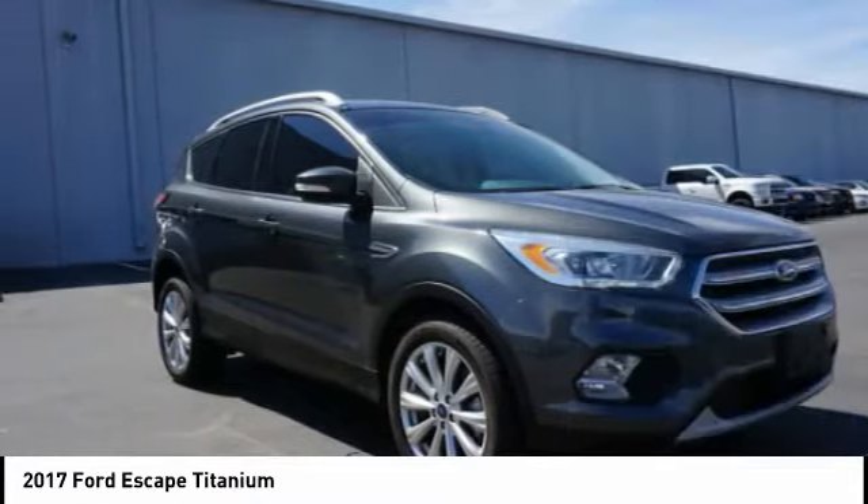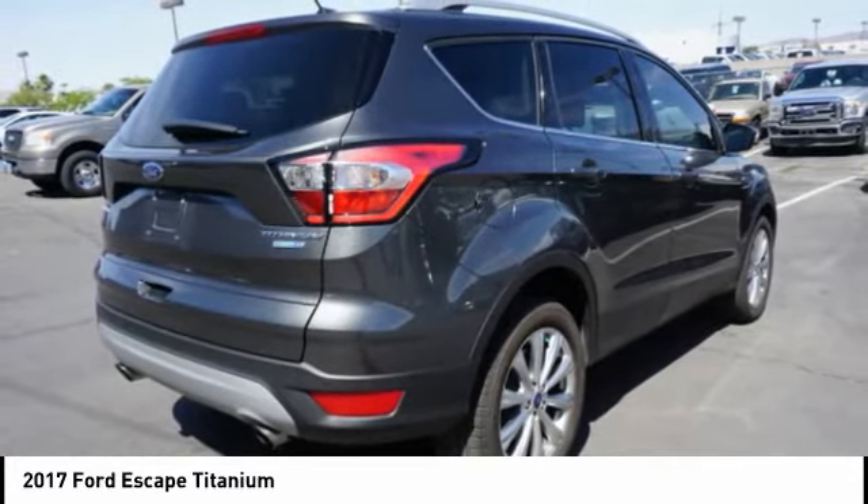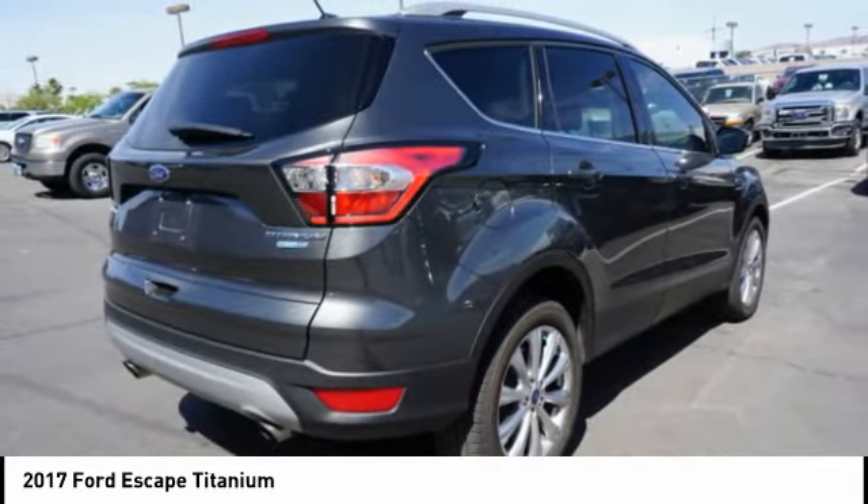Power lift gate, active grille shutters, brake assist, and traction control. This beauty is sure to make you the talk of the neighborhood. So call or drop in for a test drive today.